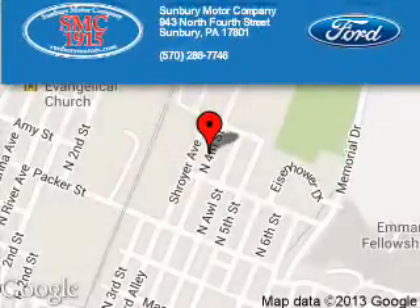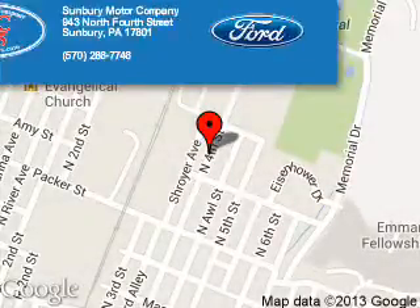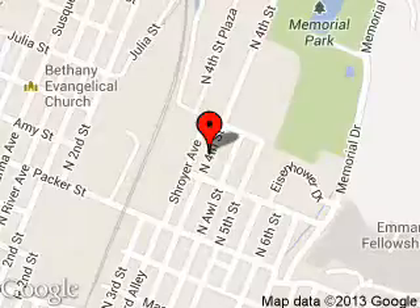Sunbury Motor Company is dedicated to doing everything possible to ensure that the experience you have selecting your next vehicle is a pleasant one. We are located at 943 North 4th Street, Sunbury, Pennsylvania 17801.